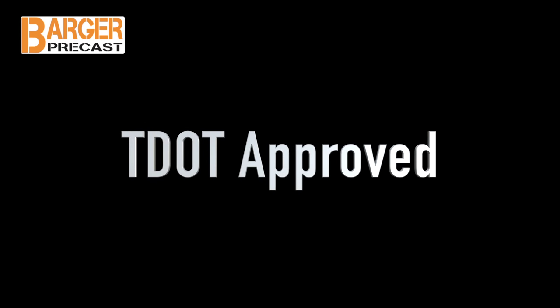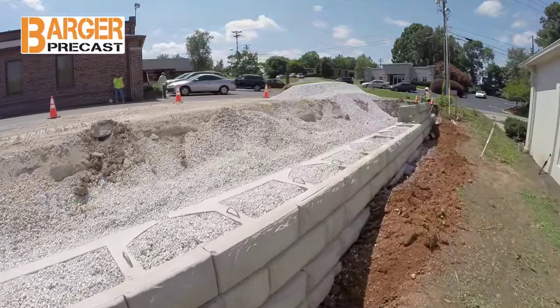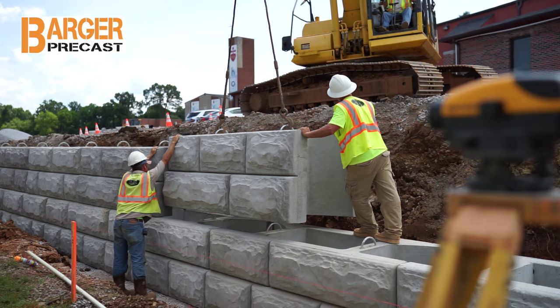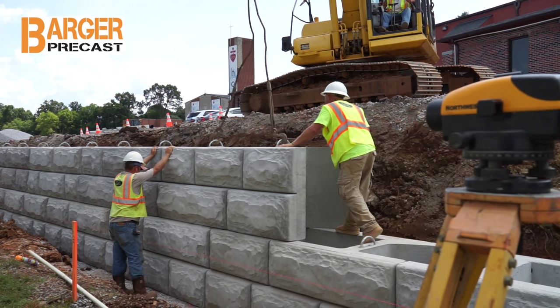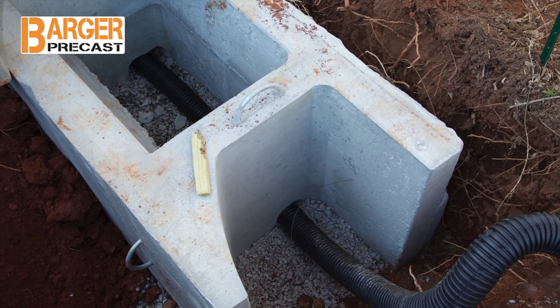The Stonestrong retaining walls are literally holding back the mountain. Stonestrong has been approved by the Tennessee Department of Transportation since 2009 for use as a concrete gravity wall product. The three main advantages of the Stonestrong block are the increased gravity wall height with no tie backs, the speed of installation resulting in schedule and labor savings, and built-in internal drainage.